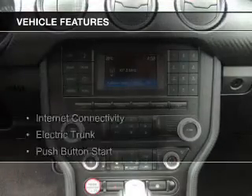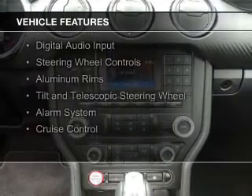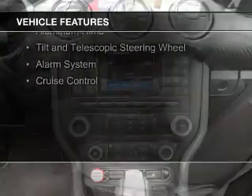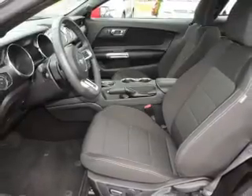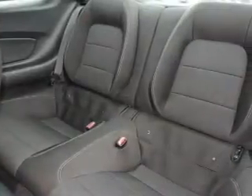The features include internet connectivity, electric trunk, push-button start, Bluetooth connectivity, digital audio input, steering wheel controls, aluminum rims, a tilt and telescopic steering wheel, an alarm system, and cruise control.